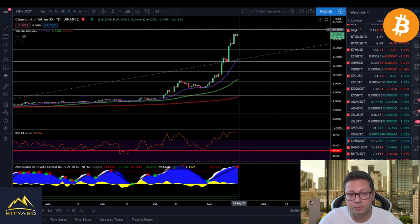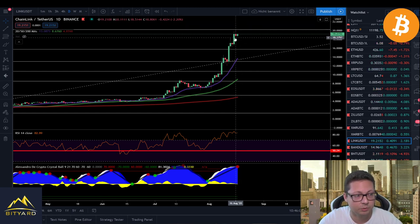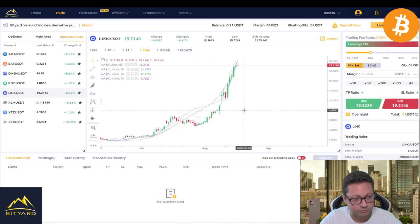Even though it looks like we could have a major correction, I wouldn't open a short position here since Chainlink is going parabolic and the trend is your friend. Better to wait for a good long opportunity — look for dips to buy instead of trying to catch the top. If you don't own Chainlink or don't want to buy at these levels, you could take a small short or scale into big long positions toward the $13 to $14 range, which is where the 20-day moving average is currently lining up.